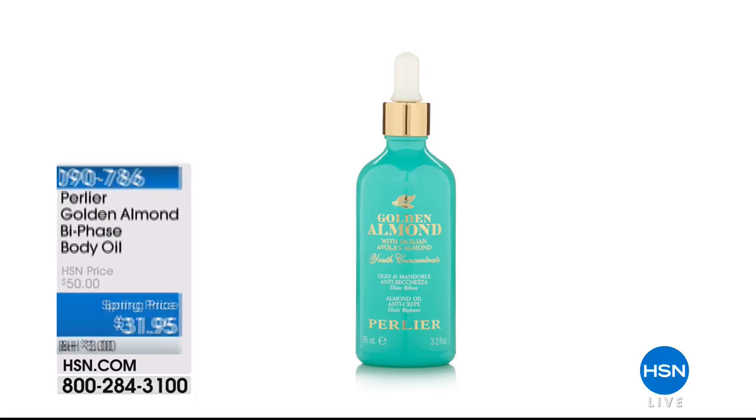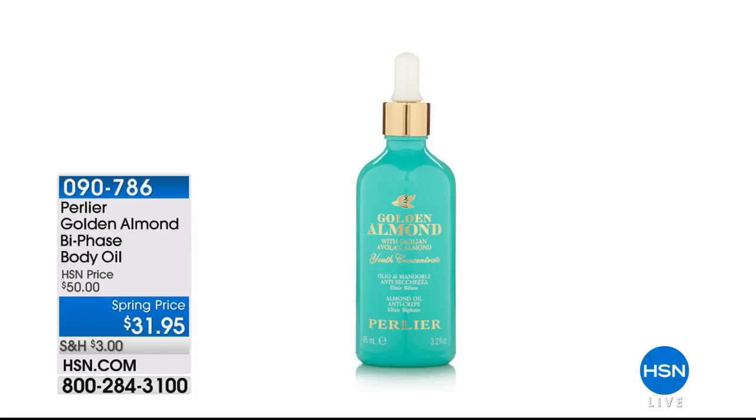Next, the Golden Almond Bi-Phase Body Oil. Auto ship is available, and it's only $31.95. This has been crazy popular this visit — we've only aired it once so far. What's really great is that it's back.